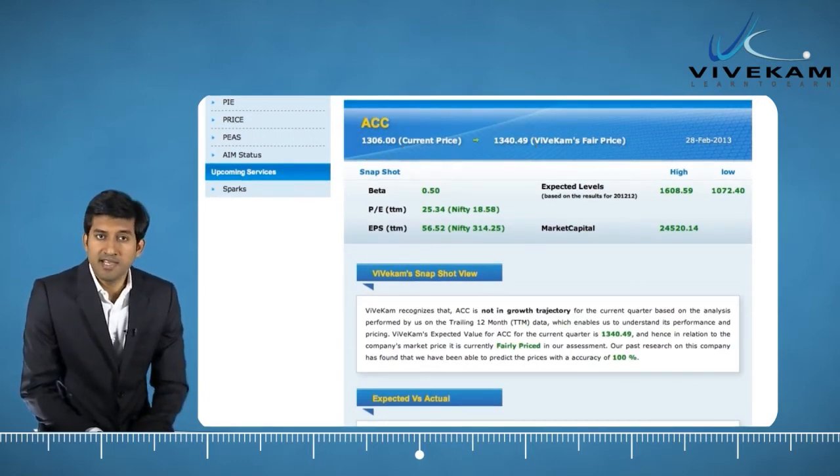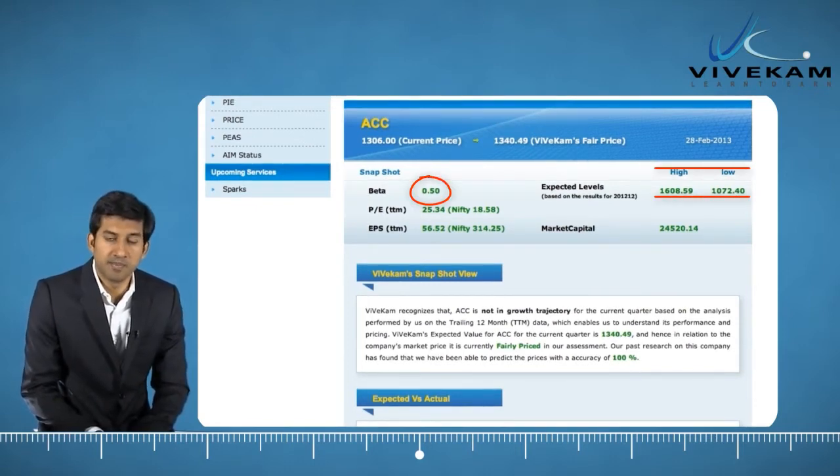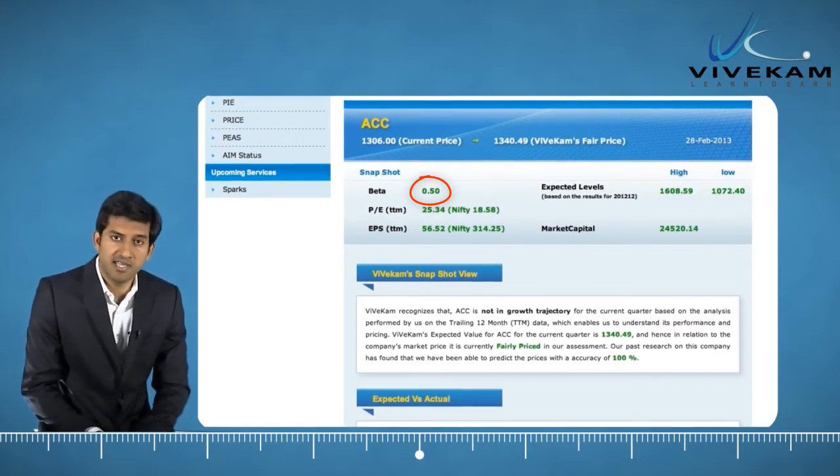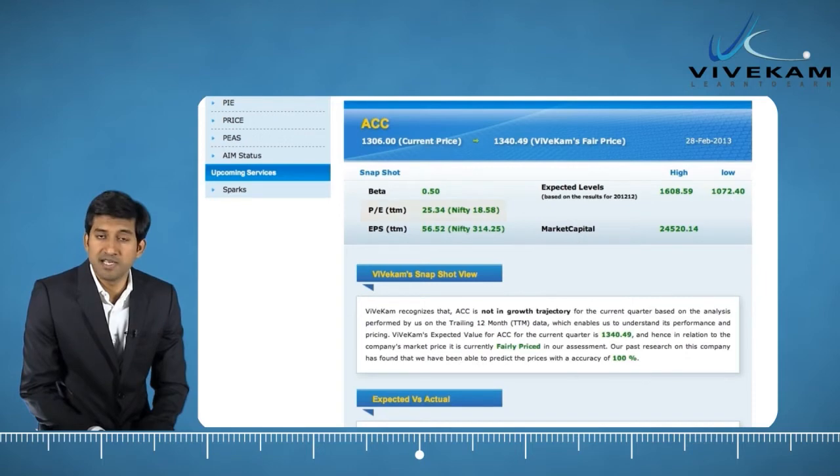Beneath that, in the next part of the report, you will find beta value along with maximum and minimum expected values for the company before next results are announced. Beta is the number that indicates by how much percentage this company would change for a 1% change in index. You will also find price earnings, EPS of the company, and index in the same space.